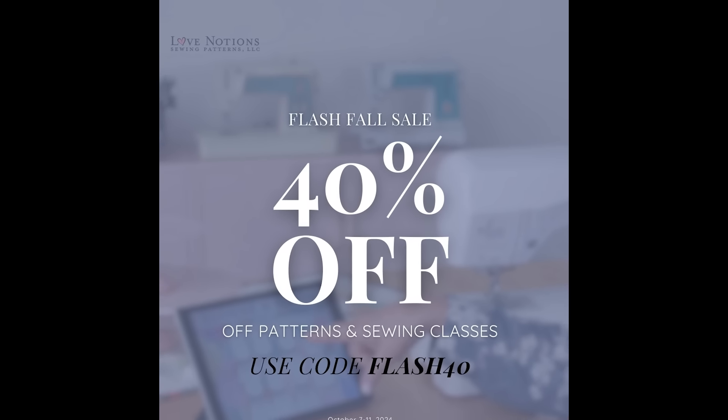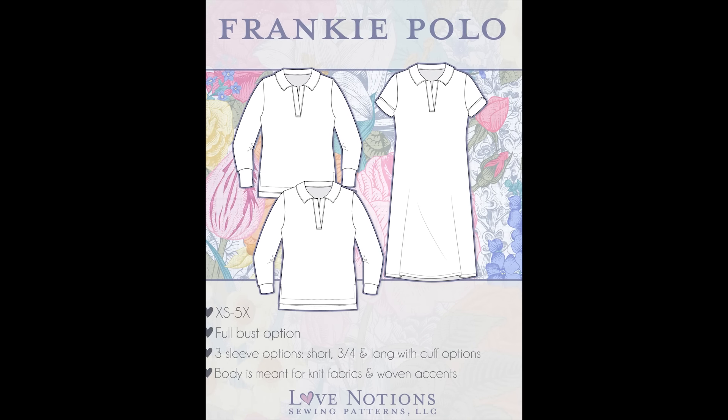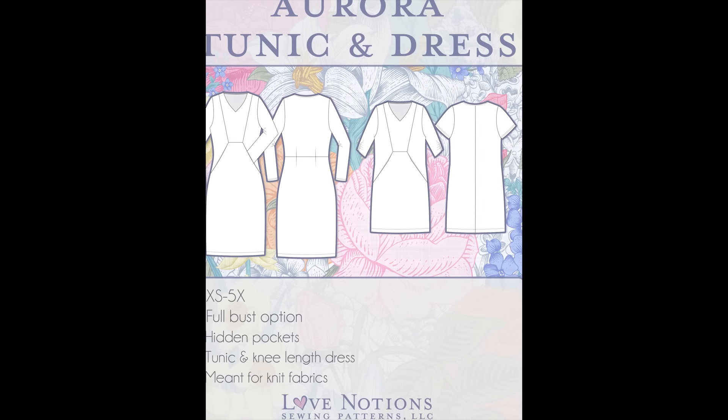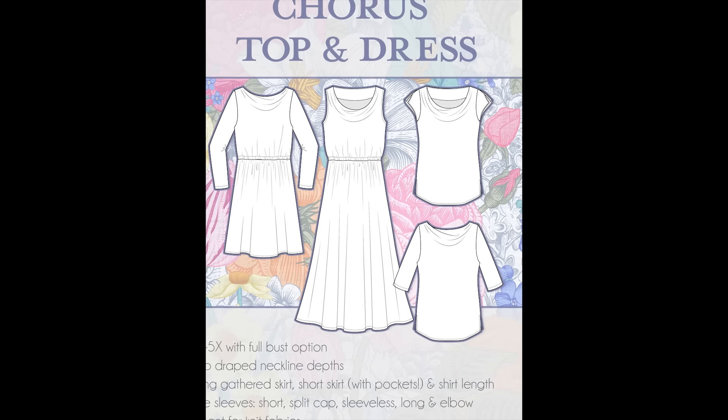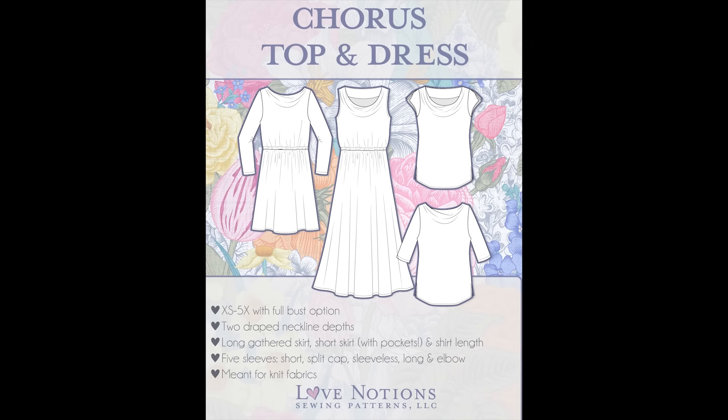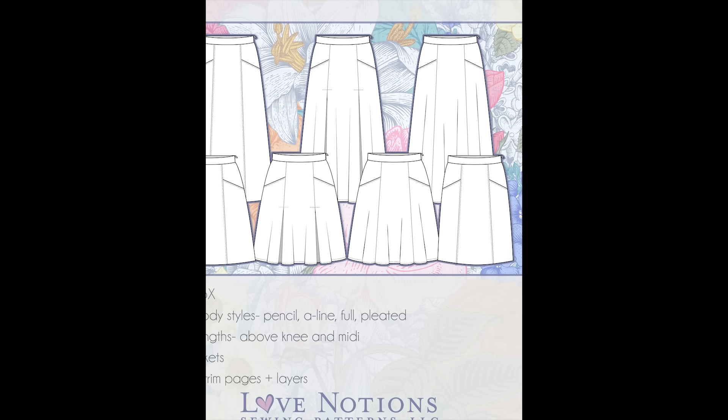Happy fall sewing, everyone! I can't wait to see what you create with these new patterns. Don't forget to share your makes and tag @lovenotions for a chance to be featured on our socials. Shop now at lovenotions.com. The FLASH40 sale runs October 7th through the 11th. The free Classic Tee is added automatically, and the only excluded patterns are the new ladies' and menswear Band Camp shirts.